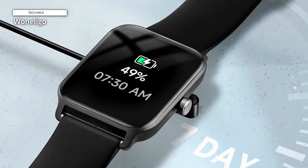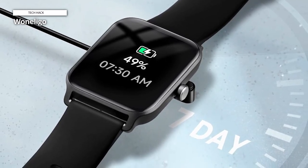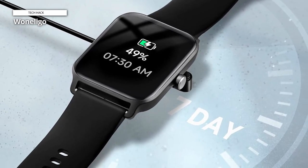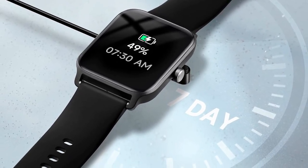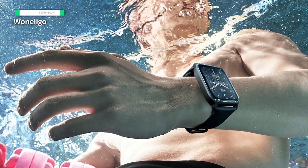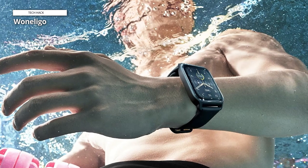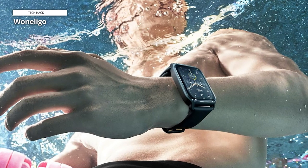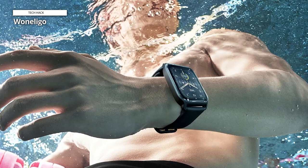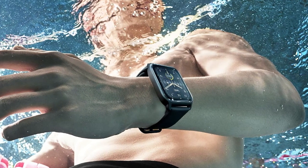For added convenience, our smartwatches can seamlessly connect to your phones via Bluetooth, allowing you to answer calls directly from your wrist. This means you won't miss important calls from loved ones or friends, even during your workouts or while driving. A visual treat awaits with a 1.8-inch full-touch HD color screen that ensures excellent picture quality. Furthermore, our watches offer a choice of 100 dials, and you even have the option to use your favorite photo as a watch dial, making it a truly personalized experience.